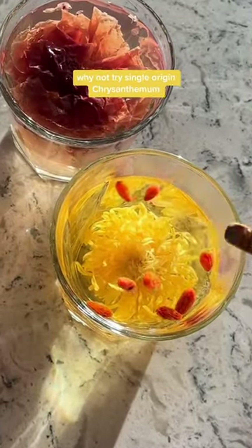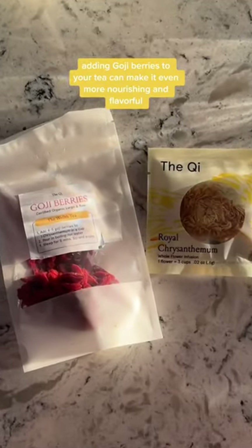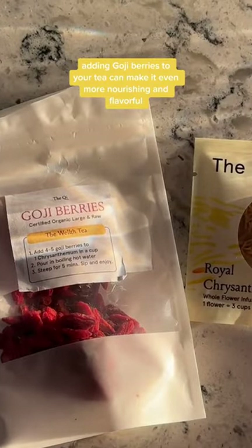Instead of opting for boxed chrysanthemum tea, why not try single-origin chrysanthemum tea? Making your own at home, you can control the amount of sugar and additives that go into your drink. Plus, adding goji berries to your tea can make it even more nourishing and flavorful.